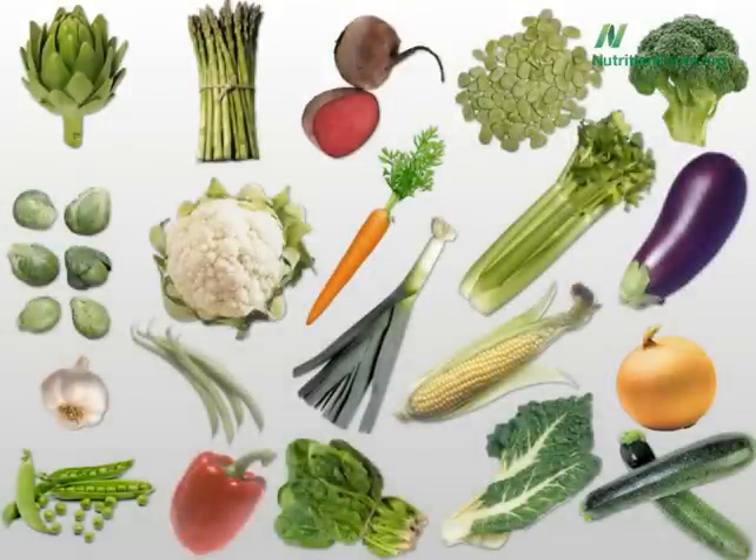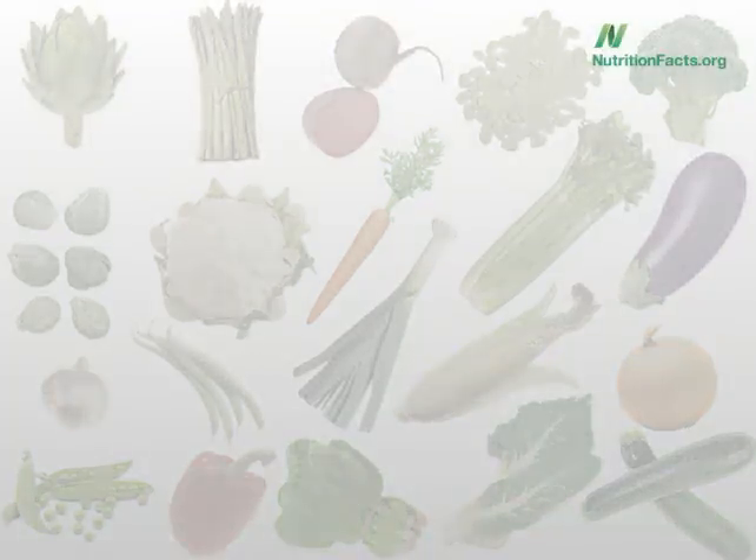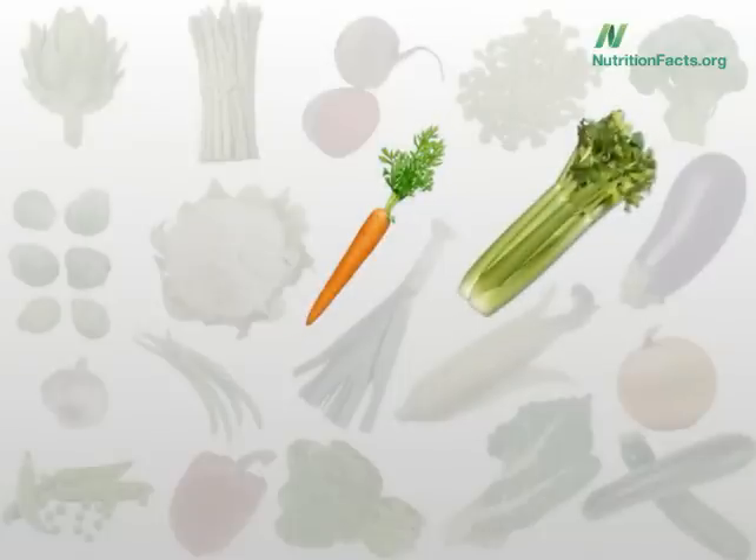Final question, and perhaps most interesting. There are two vegetables that no matter what you do to them, they increase in antioxidant value — they become healthier. Which two are they? First, the honorable mention: green beans. With the exception of boiling and pressure cooking, they actually increase in antioxidant power when you cook them. So microwaved green beans are actually healthier than raw green beans. But which two vegetables always increase in value, no matter how you cook them? Carrots and celery. So when you make a nice vegetable soup, we're actually boosting the nutrition.